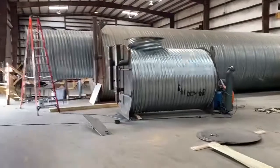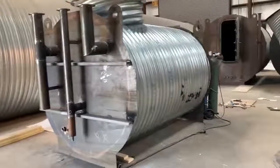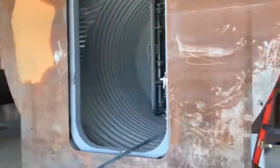Guys, welcome back to another episode of Atlas Survival Shelters. I'm going to give you a sneak peek at upcoming episodes. This is a generator pod that's going to bolt on to this big boy right here, and we'll be installing this in about two weeks, so that will be a great episode for you guys to see.